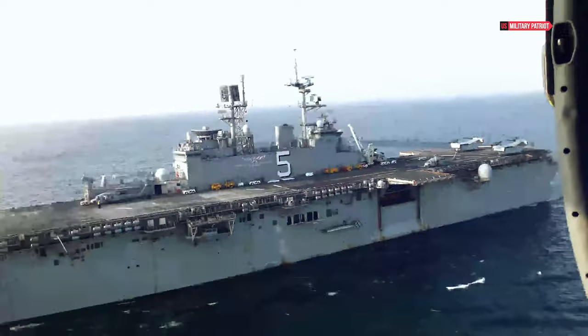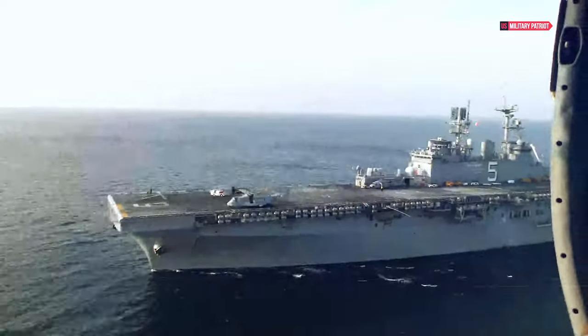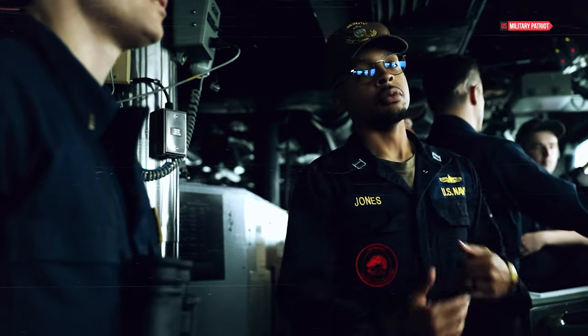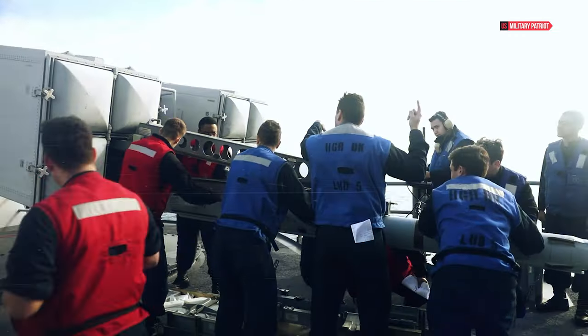After exploring USS Bataan together, what impressed or fascinated you the most? How do you perceive the role of amphibious ships in building global security? Share your thoughts in the comments.